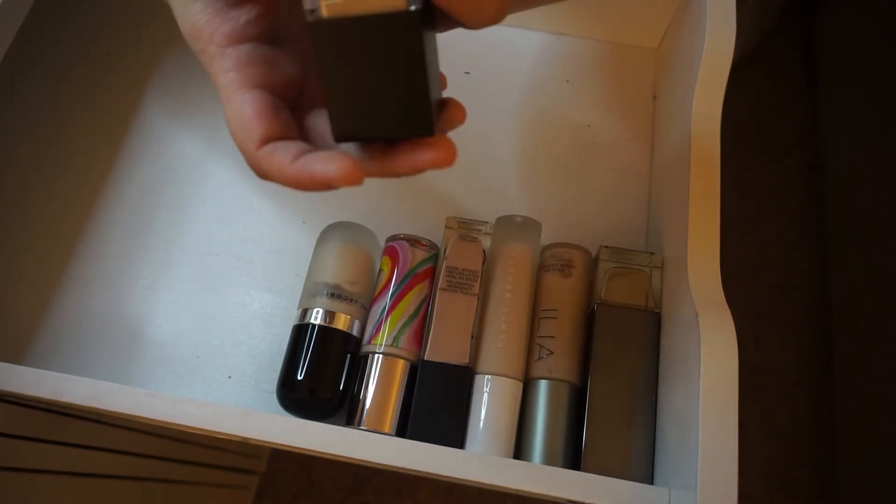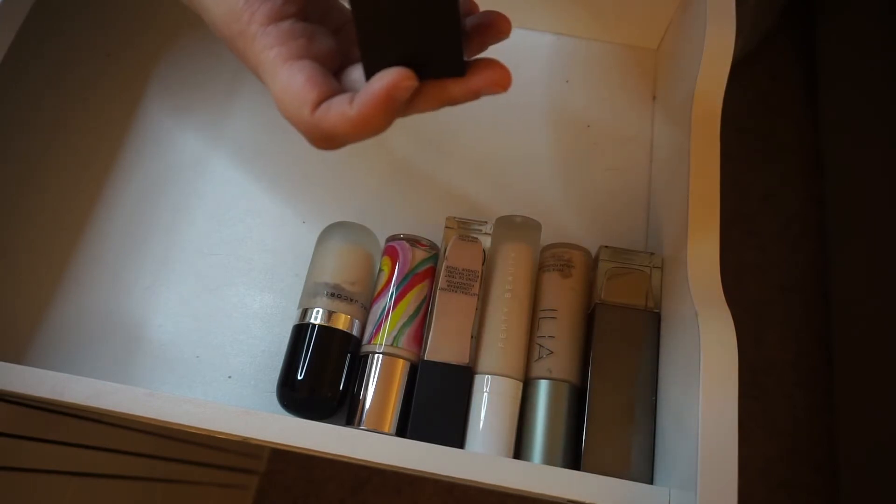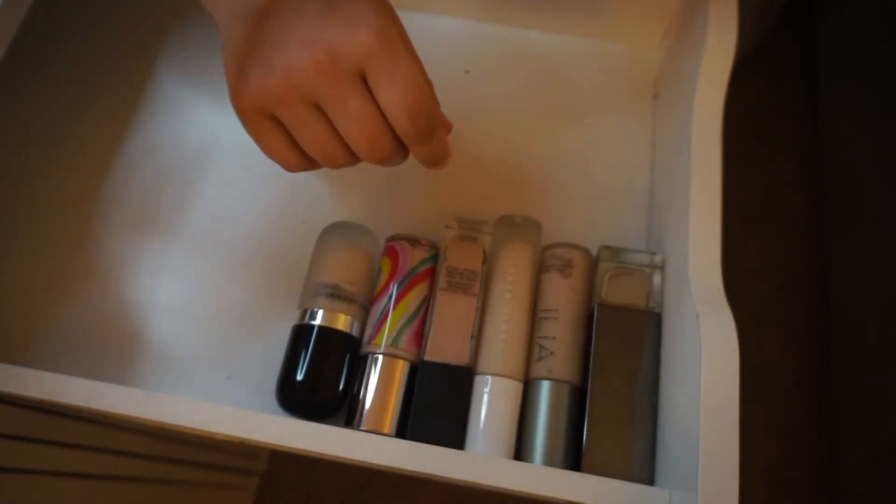The Huda Beauty Faux Filter High Coverage Crème Foundation — it's still good to keep, so I'll hold on to it.